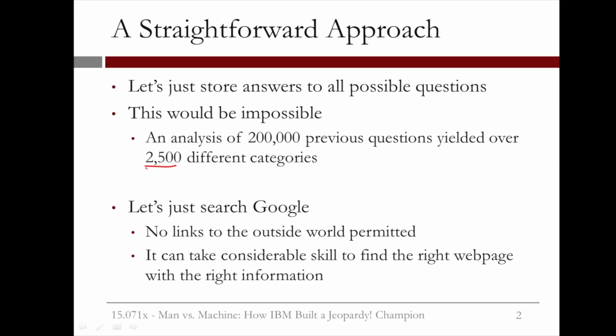Well, then let's just search Google for the answer to the question. Unfortunately, no links to the outside world are permitted on Jeopardy, and this rule applied to Watson as well. And even if Watson could search the internet for the answer to a question, it can take considerable skill to find the right webpage with the right information.